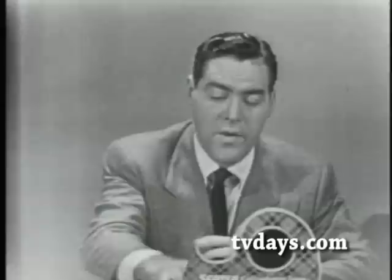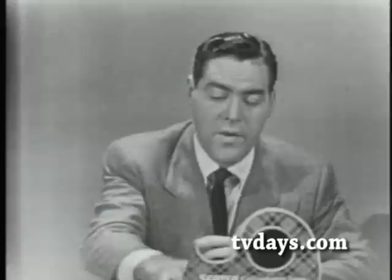Don't forget now, next time you're at the store, pick up a roll or two of Scotch Brand cellophane tape. Will you do that? I'm sure you all know what to look for — you look for the dispenser with the plaid design and the words 'Scotch Brand,' which stand for America's number one cellophane tape.